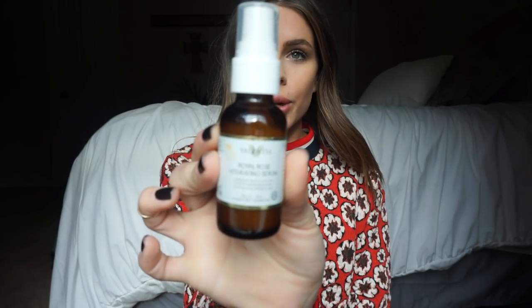For my nighttime moisturizer, I use the Valentia Royal Rose Hydrating Serum. I love this because it's a little guy so it's super easy to travel with. I put this on as my finishing touch after washing my face — you can just feel when you put it on how moisturizing it is, and then you wake up with still smooth skin.